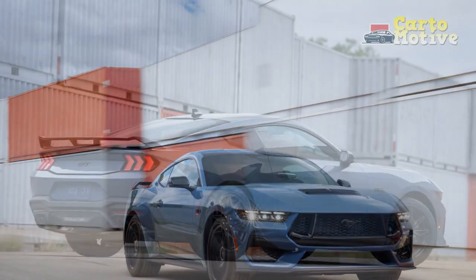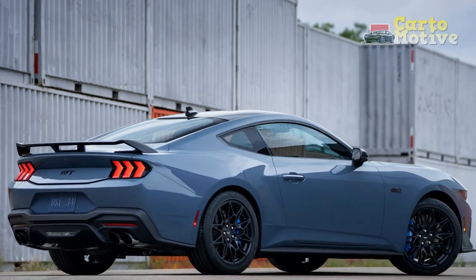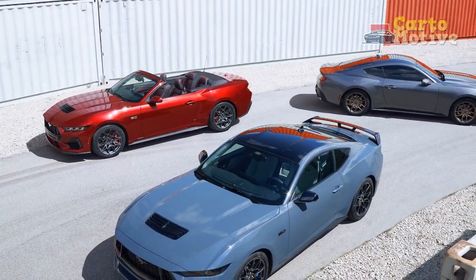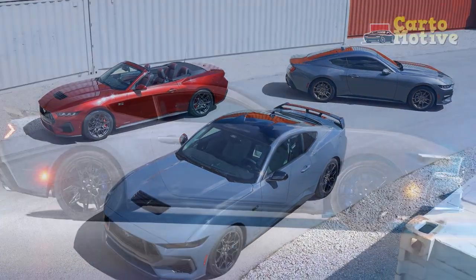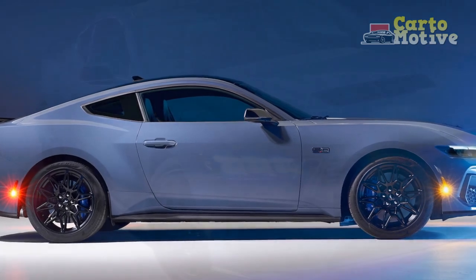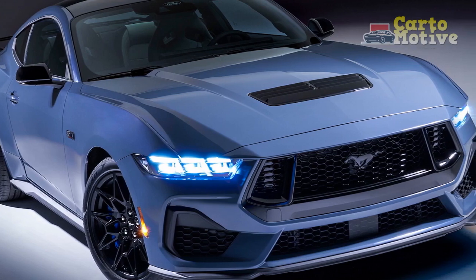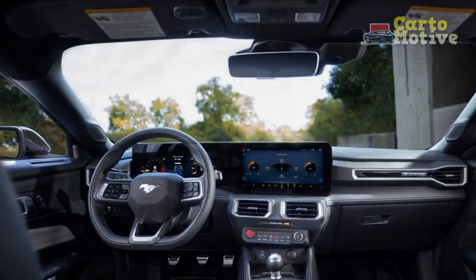3. Less intimidating presence. For traditionalists who associate the Mustang with raw power and a menacing presence, the more understated design and smaller engine displacement of the EcoBoost variant might not evoke the same level of awe or respect. 4. Performance enthusiast preferences. While the Mustang EcoBoost is engineered for a well-rounded driving experience, purists and hardcore performance enthusiasts might still gravitate toward the higher-powered V8 variants for the ultimate in power and prestige.